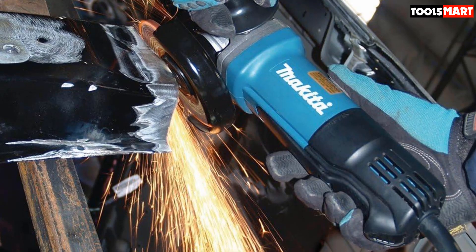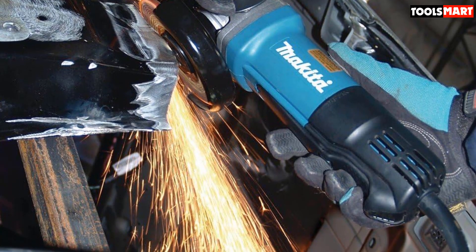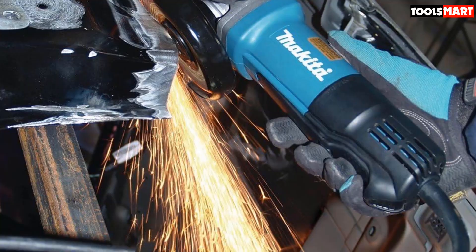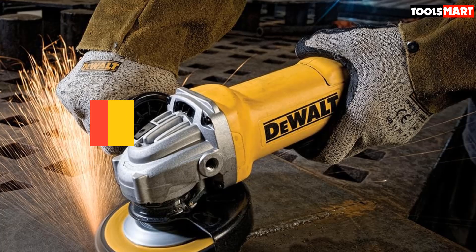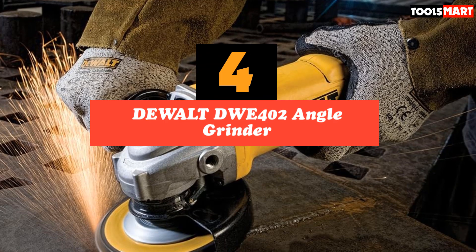This angle grinder features a labyrinth construction, a system that seeks to prolong the lifespan of your machine. Up next in fourth place is the DeWalt DWIF 402 Angle Grinder.